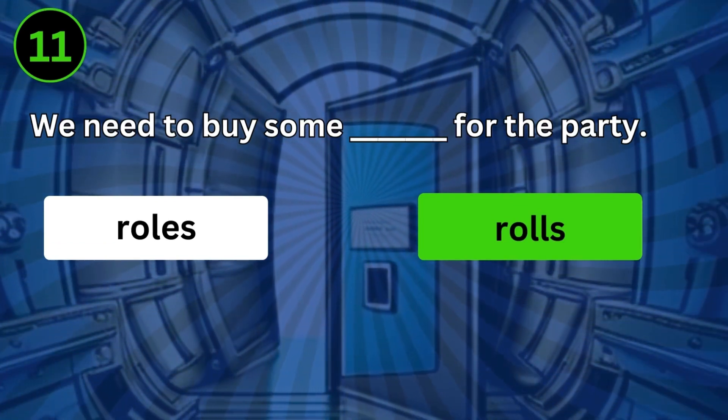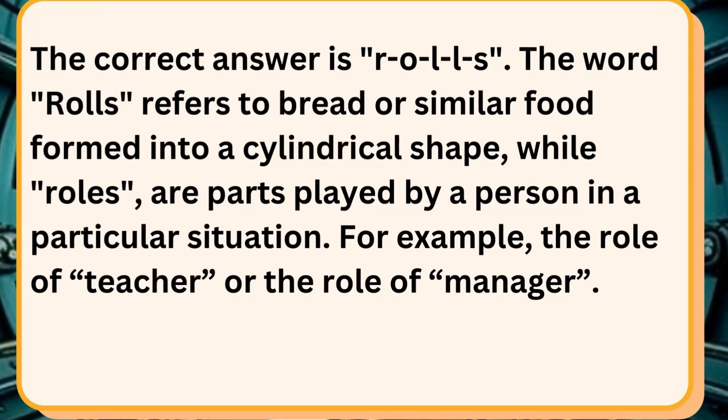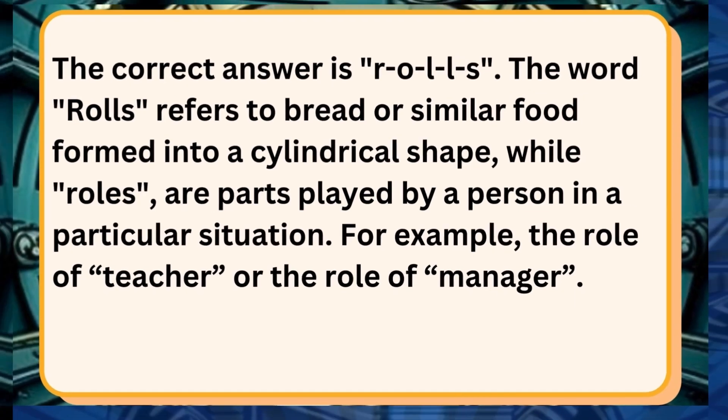We need to buy some rolls for the party. The correct answer is R-O-L-L-S. The word rolls refers to bread or similar food formed into a cylindrical shape, while roles are parts played by a person in a particular situation — for example, the role of teacher or the role of manager.